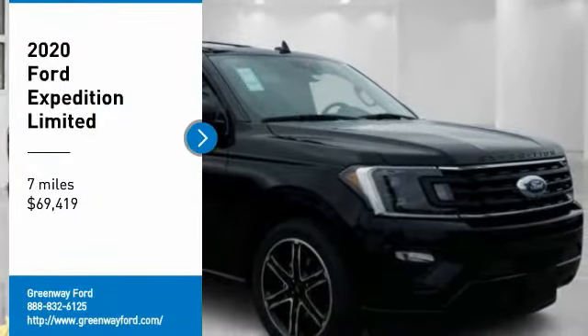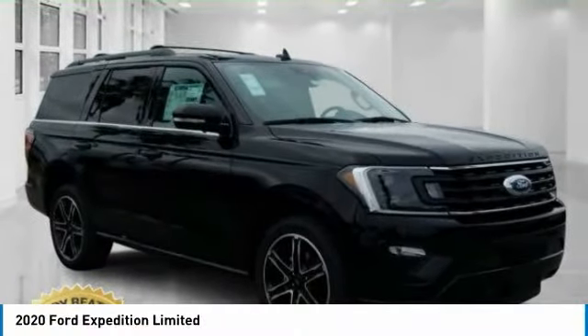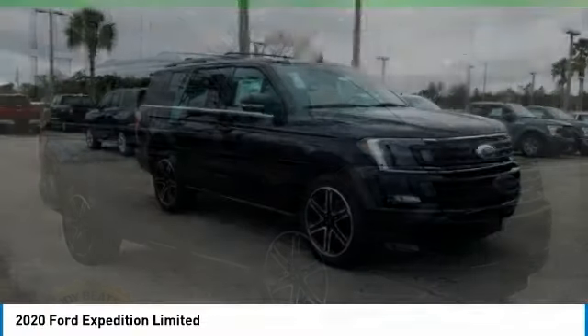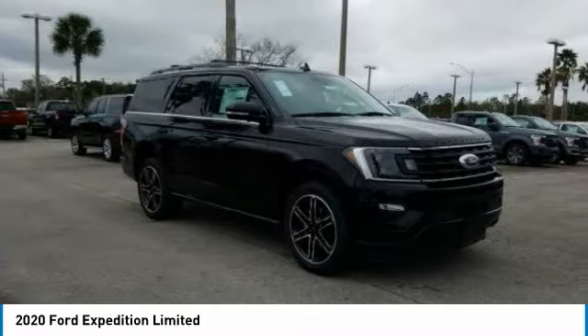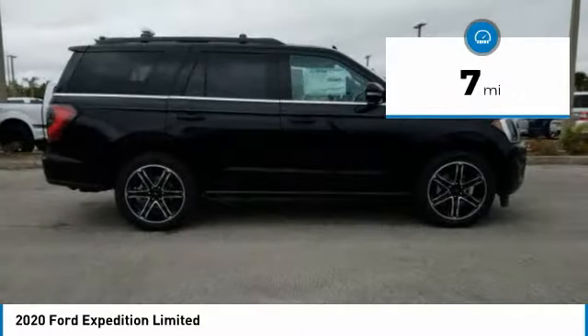Stop by and take a look at the 2020 Expedition. Powerful, controlled, resourceful, Expedition — and is priced below $70,000. This vehicle has less than 100 miles.